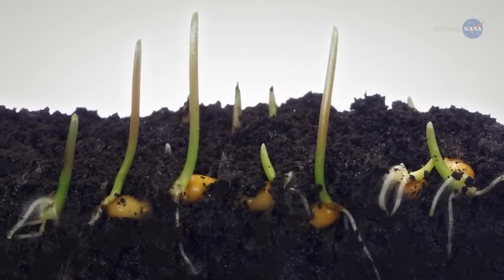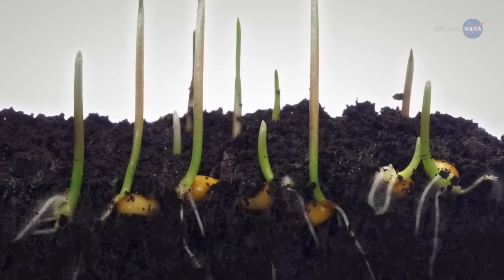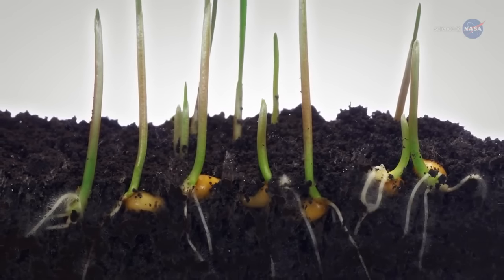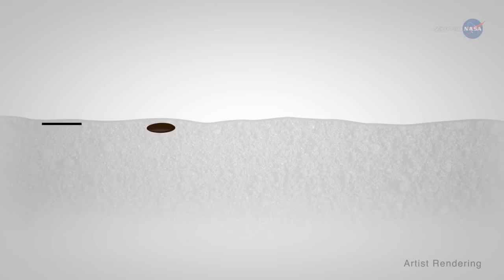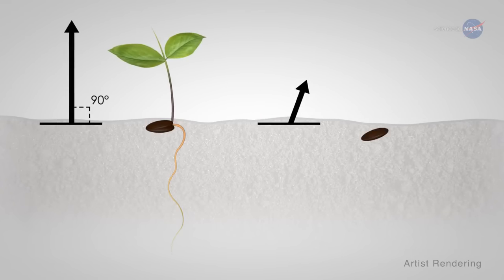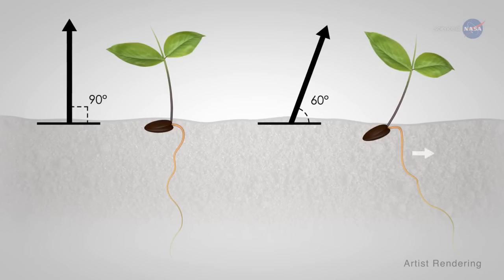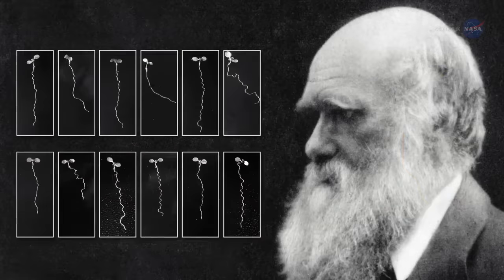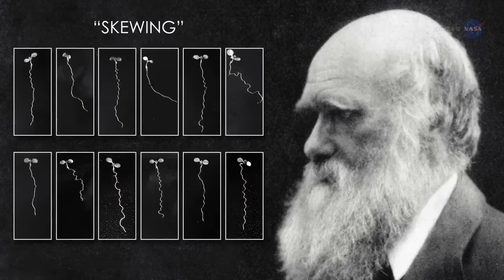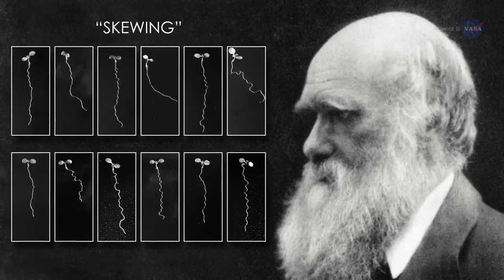Plant roots seek water and nutrients by growing away from where they're planted. To determine which direction to grow, terrestrial plants use gravity as a cue, and they use touch to maneuver around obstacles. In the late 1800s, Charles Darwin demonstrated that plants growing along a tilted surface don't send their roots directly away from the seed, but instead send them to the right or left. He hypothesized that this growing pattern, called skewing, was caused by a combination of the roots touching their way across the slanted surface and gravity pulling straight down on them.